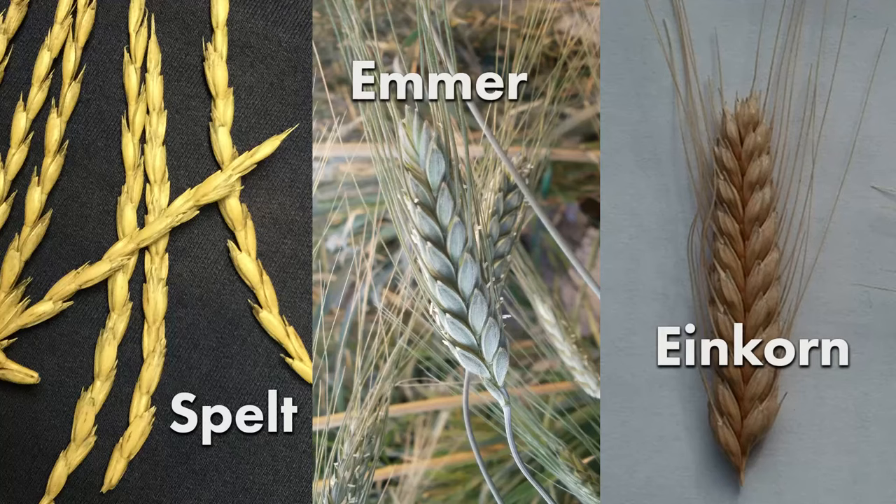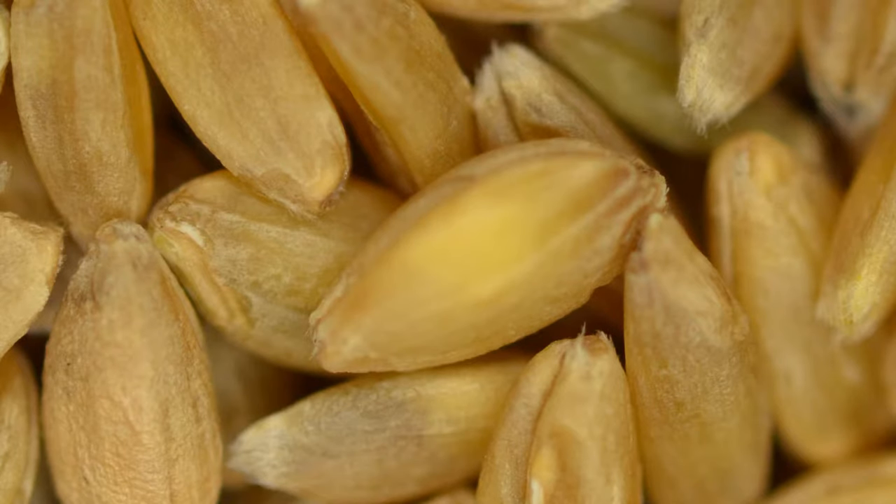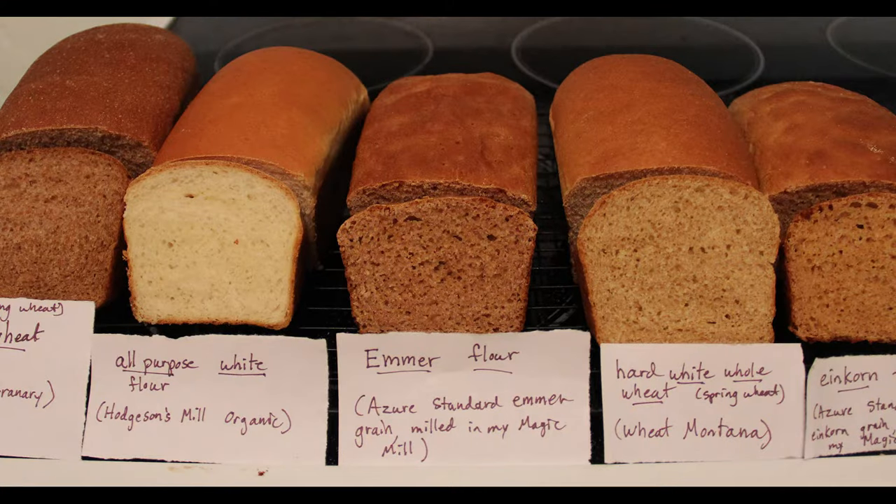The ancient hulled wheats — spelt, emmer, and einkorn — are sought by consumers and chefs alike for their distinct flavor, nutritional properties, and the intrigue of eating a meal that has sustained humans since ancient times.